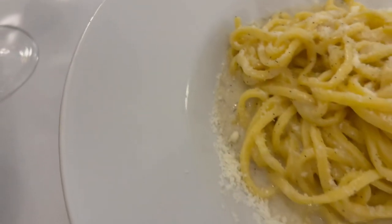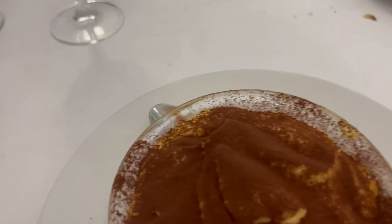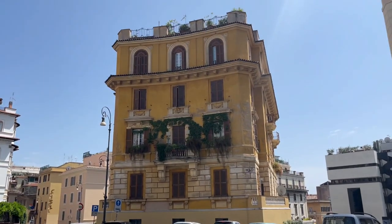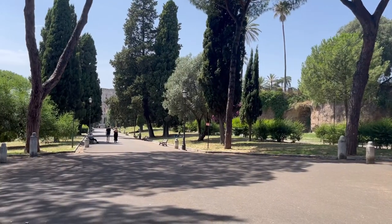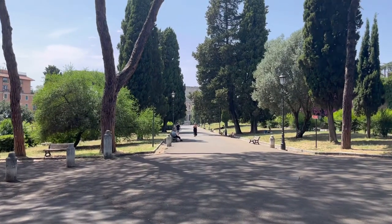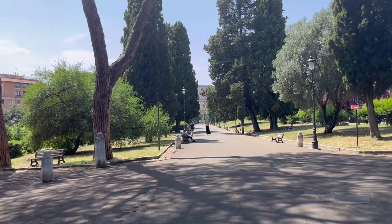We were finally ready for lunch and I had to try the Cacio e Pepe at Ristorante Pizzeria da Macelle. I'll leave a link in the description box so you guys can find it if you're ever in Rome. It wasn't my favorite restaurant during our time here but it was pretty good.